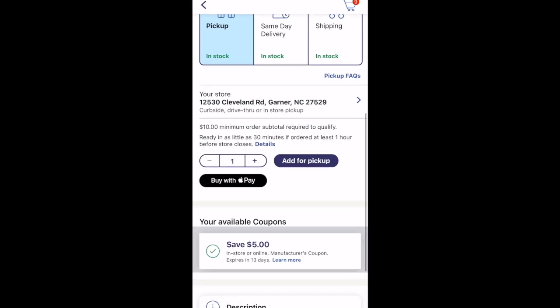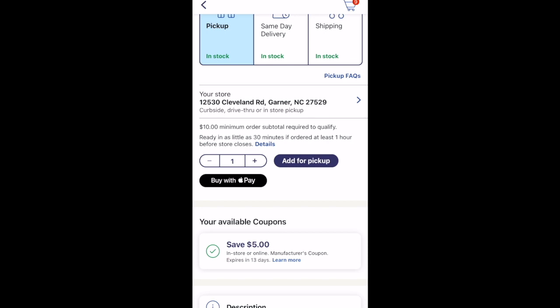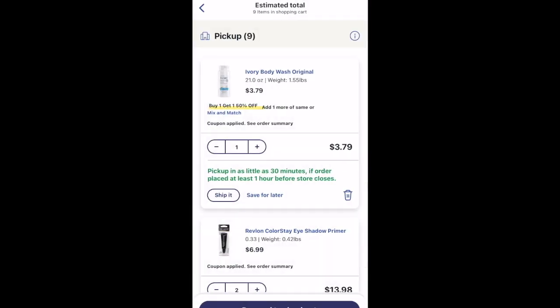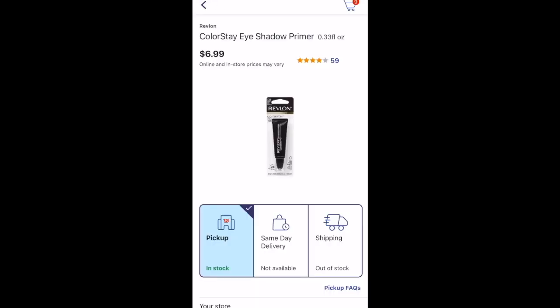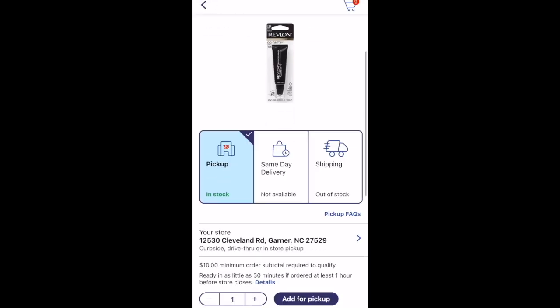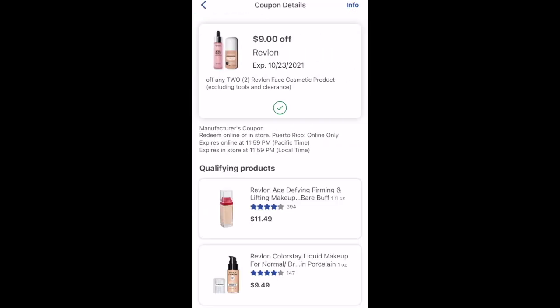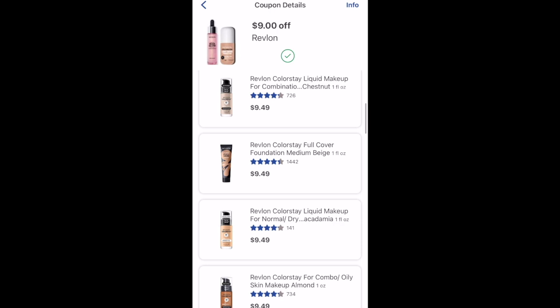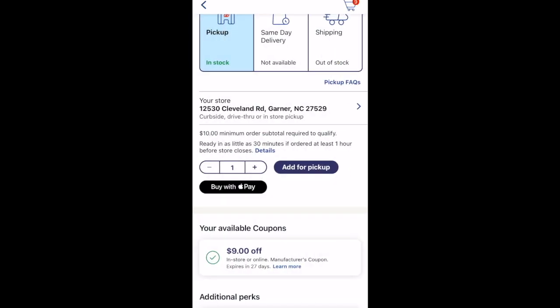With my booster and other deals it was going to be a lot cheaper. I went for the Revlon deal again on a separate transaction — remember you have to do these in separate transactions. I grabbed two eyeshadow primers attached to a $9 off two digital coupon, totaling $13.98. Using that $9 digital I'd pay $4.98 out of pocket but get back a $5 register reward, making it completely free.